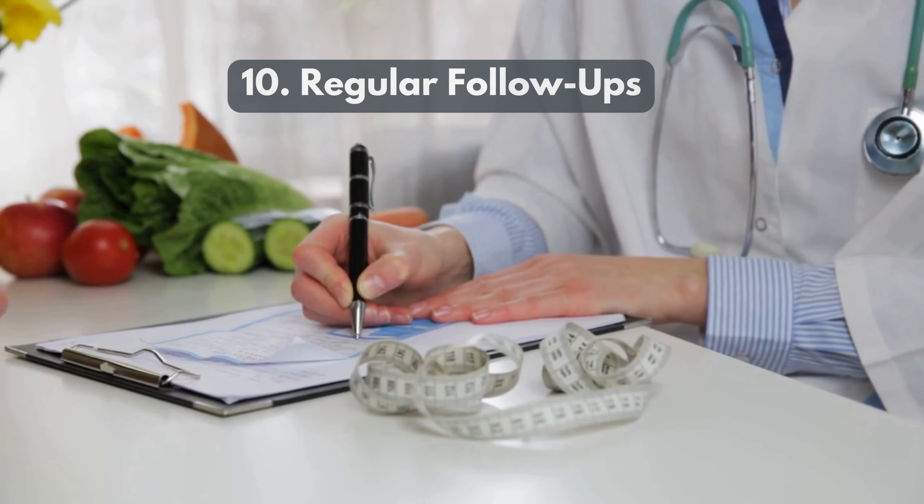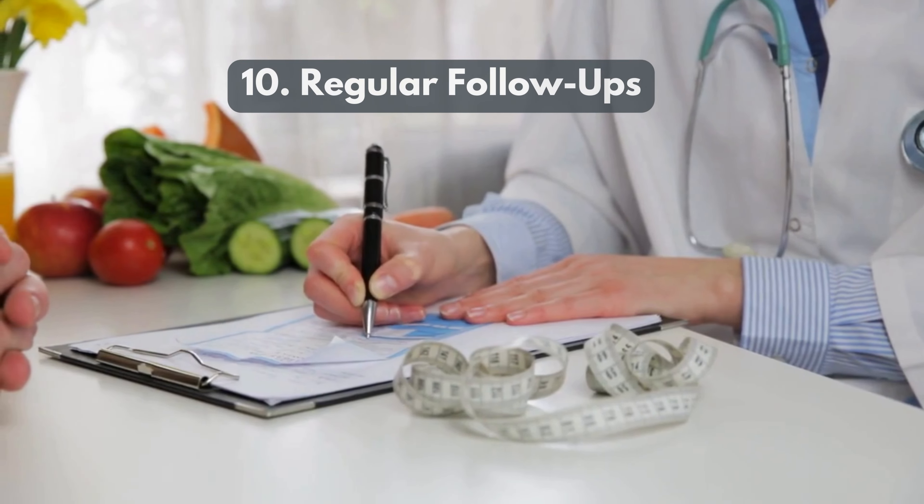10. Regular Follow-Ups. Keep up with regular appointments to monitor your health and address any potential issues early.